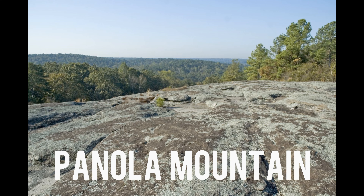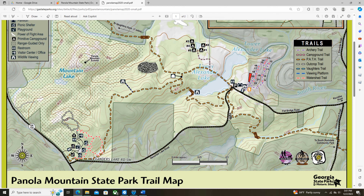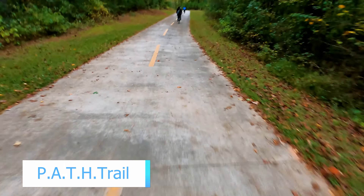Panola Mountain is a 100-acre granite outcrop similar to Stone Mountain, which is not too far from here. At this park, you can't explore the mountain on your own — you have to go on a ranger-led hike. A way to see it without going out on it is getting on the Path Trail, which is a one-mile hike from the parking lot. Or we got on our bikes and rode to it, because it's also a bike trail.